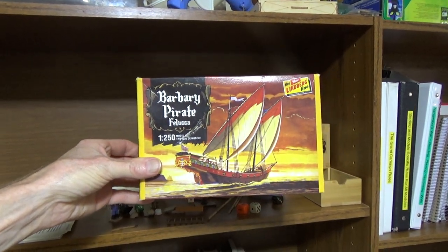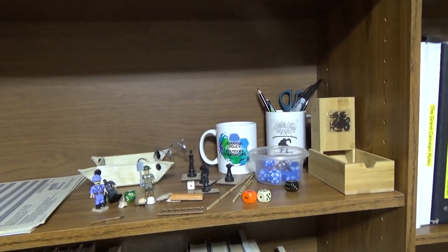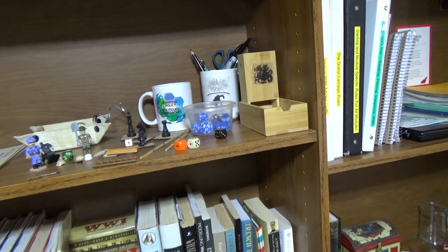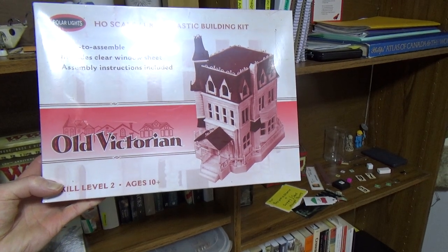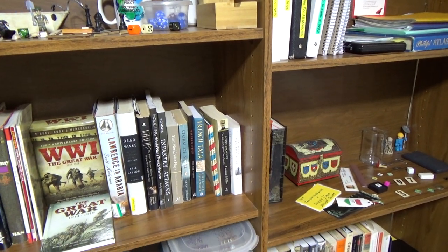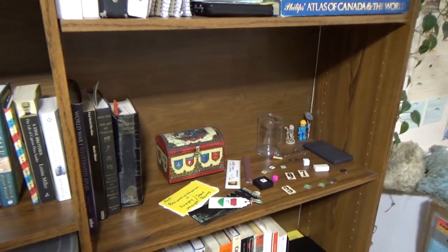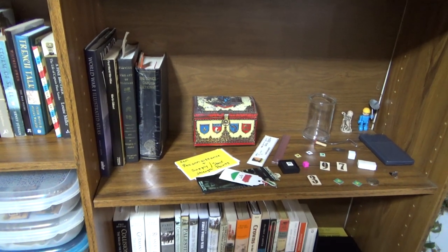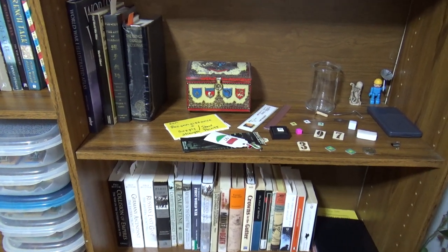What I'd like to do someday is a Barbary Pirate 1-to-250 - it looked simple enough. I've always wanted to do a tall ship but the real tall ships look way too complicated. This funky thing I picked up for a friend but never sent it to them - an old Victorian model. I kind of picked this up thinking who knows, maybe we should go look at Magister Militum for some spooky type miniatures that would fit that scale. It's 1887 so 1:72 would look a little big, but maybe not too big - we'll see.